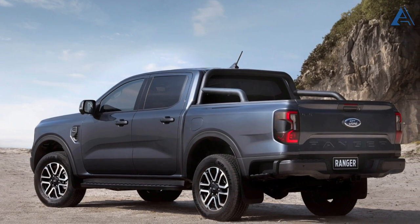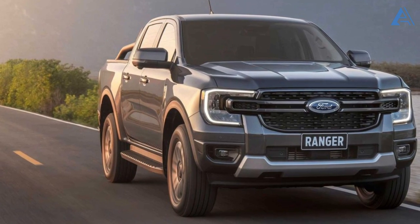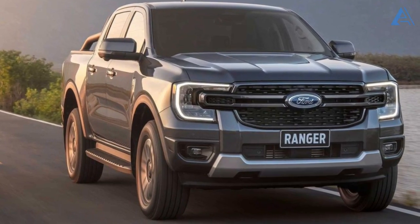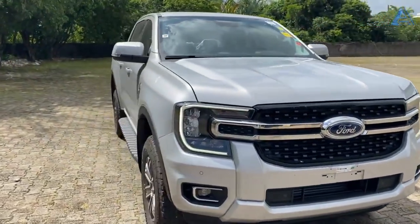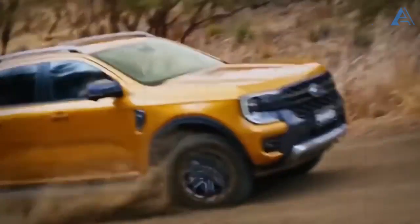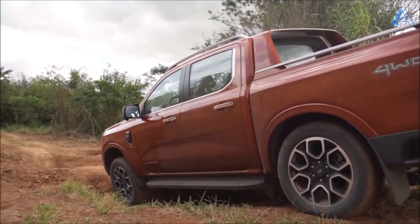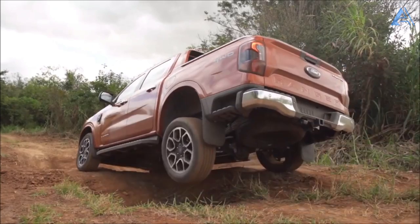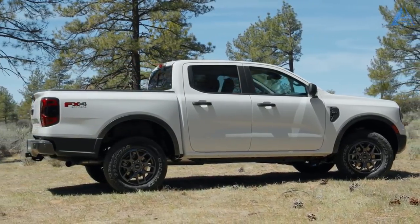The enchantment doesn't halt there. While the truck's length remains in line with its predecessor, the 2024 Ranger emerges with a newfound width and a wheelbase extended by around 2 inches. The front wheel positions itself closer to the corners — a calculated maneuver that not only intensifies the truck's visual impact, but also amplifies its off-road aptitude and redefines its very essence.